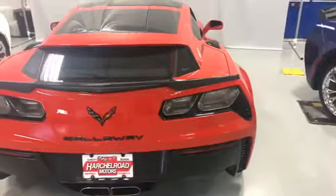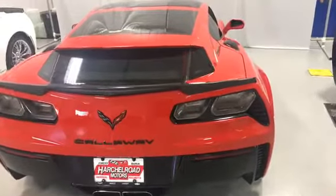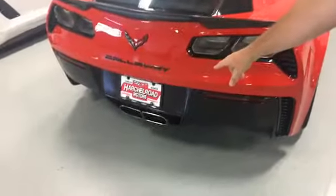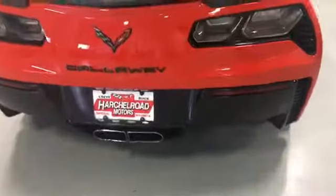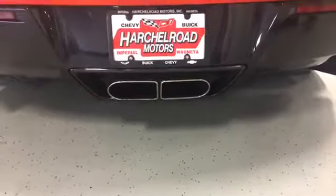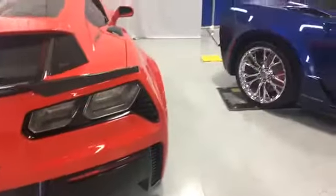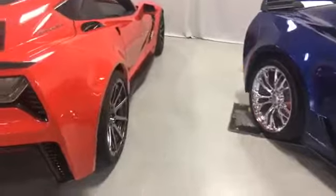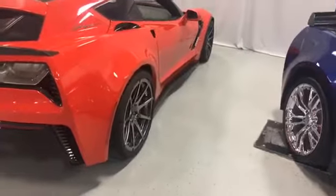Other options this vehicle has, in addition to the SC757 package and the Aero Wagon hatch, include the Callaway Sport exhaust featuring double-D exhaust tips, which provides a deep, robust tone and looks great. We also have the Callaway black chrome wheels, which add further flair to the exterior styling of the car.